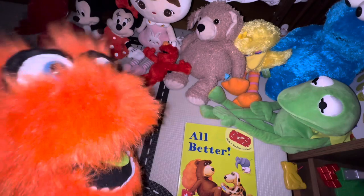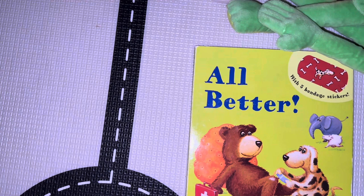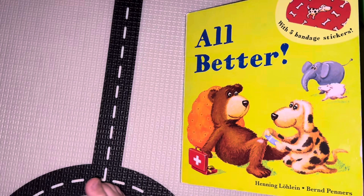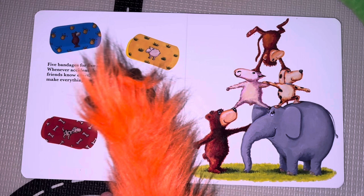Oh, here's a popular book. It's called All Better. Are you ready? You're more than ready, aren't you? You're really into this book. It's called All Better, All Better, by Henning Lohlein and Barron Penners. It has five bandage stickers included. Five bandages for five ouches. Whenever accidents happen, these friends know exactly what to do, making everything all better.